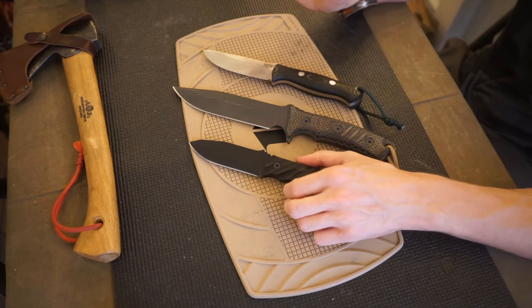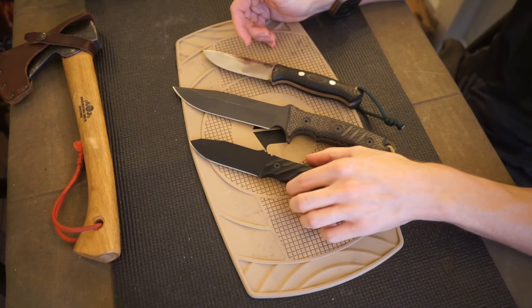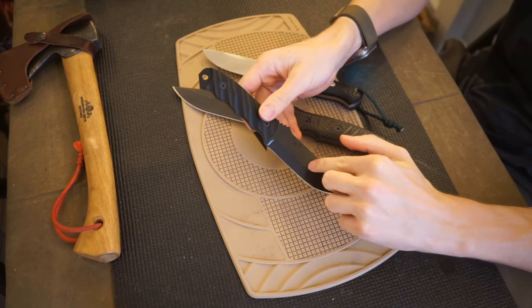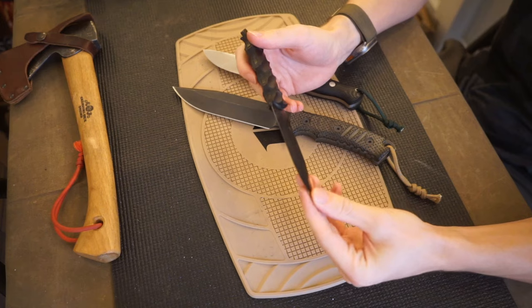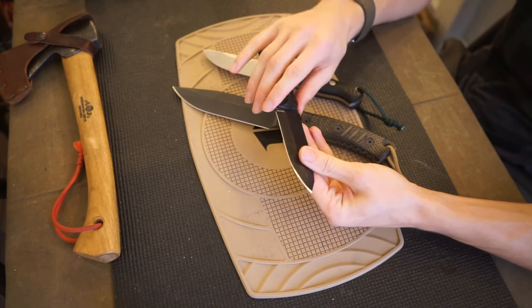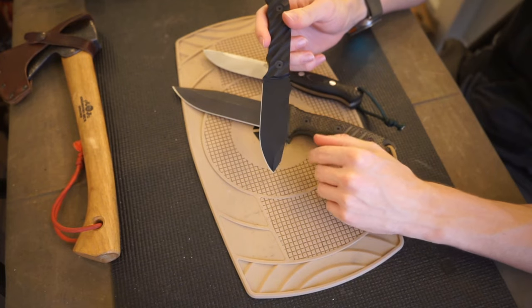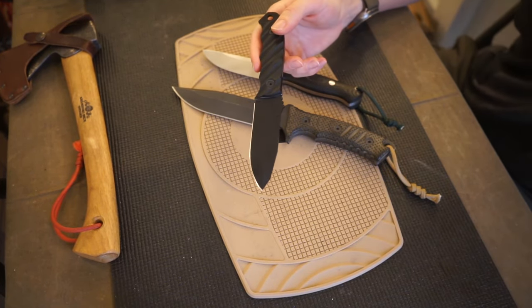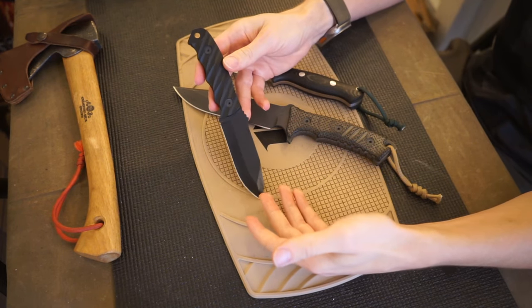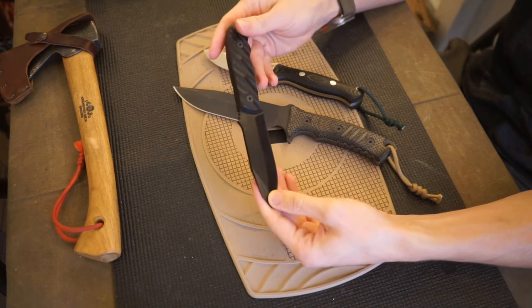I sold off pretty much the entire collection, so let's talk about these three blades, going from smallest to largest. Starting with the Half Face Blades Disaster Jr in CPM 3V — this is probably one of my favorite survival knives, especially for being smaller. The one thing I dislike is the finger grooves on the handle, but outside of that it has a really great, robust tip made out of CPM 3V, so you can really run this thing through the ringer and it should still work just fine. Overall, it's a pretty awesome, smaller survival knife.